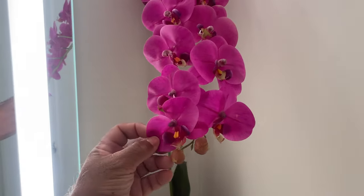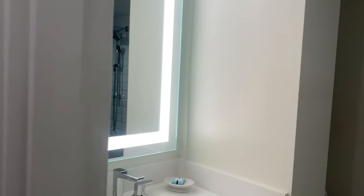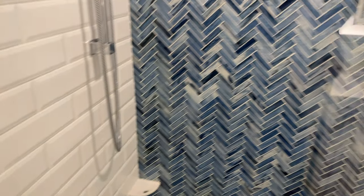Are those flowers real? No, they're not. And here's the bathroom — another sink, a toilet, and a shower.